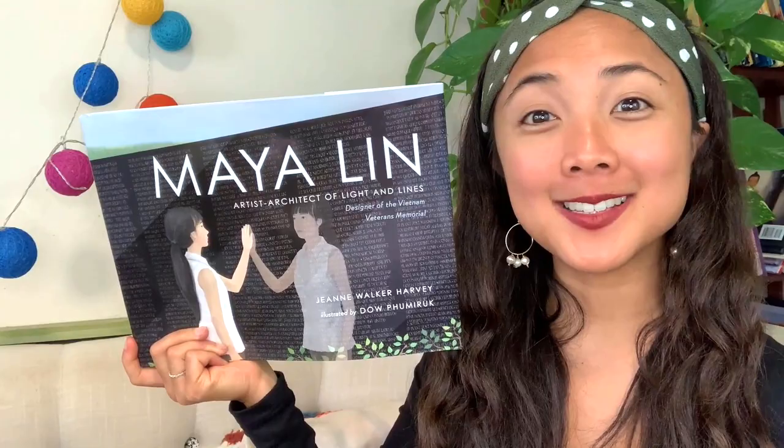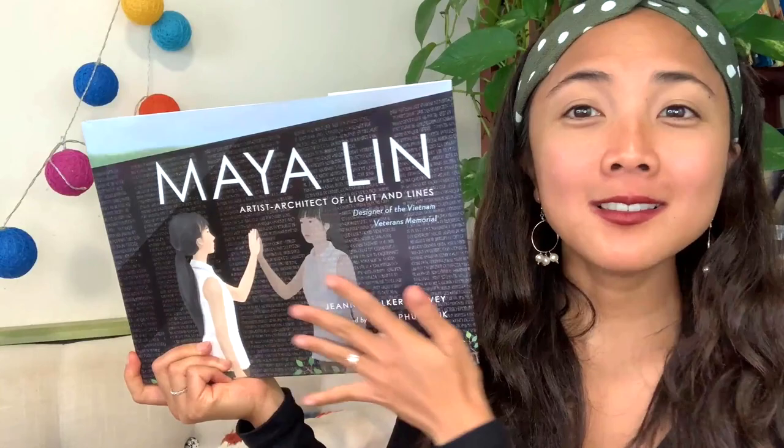So we took a look at the cover and saw what the Vietnam Veterans Memorial looks like. Let's learn a little bit more about Maya Lin's life.